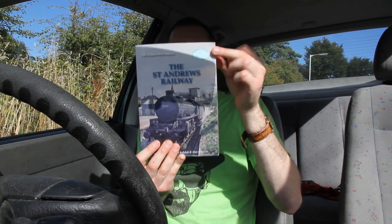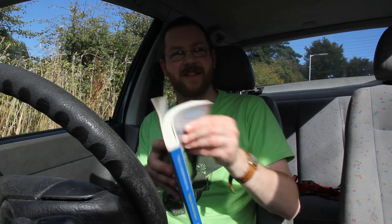As with any railway in this area, it happens to have a book written about it - the St Andrews Railway - and it's actually a pretty good book. It's quite thick, there's plenty to it, and there's loads of information about these viaducts within here. I'll quickly find some of it for you and show you some of the diagrams.